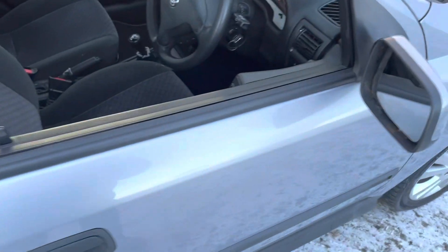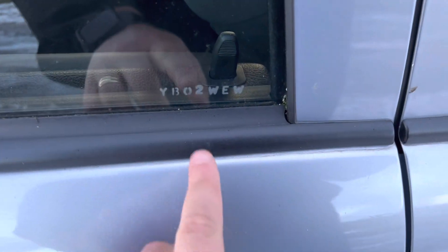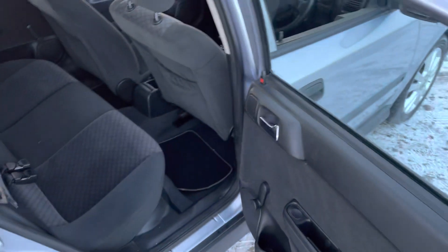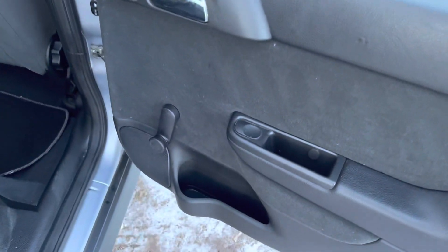And the glove box. Also, it's even got, on the windows, the original etchings of the reg plate — YBL2WEW. You don't see that anymore, so it's very rare to see. Wind-up windows in the back, less to go wrong.